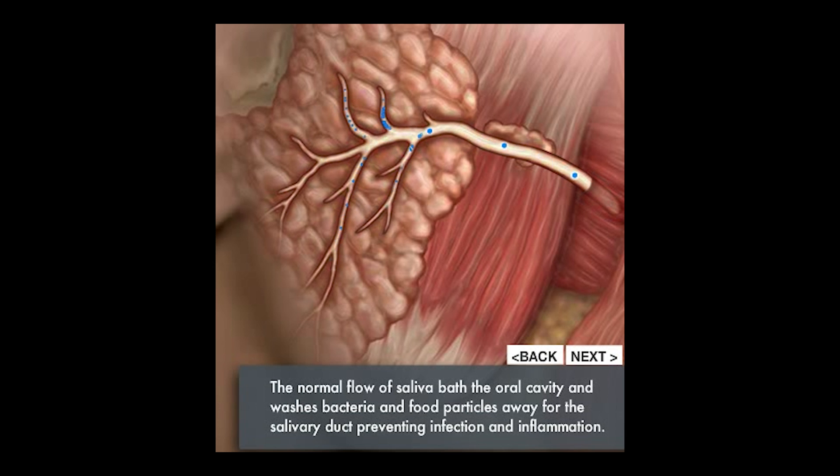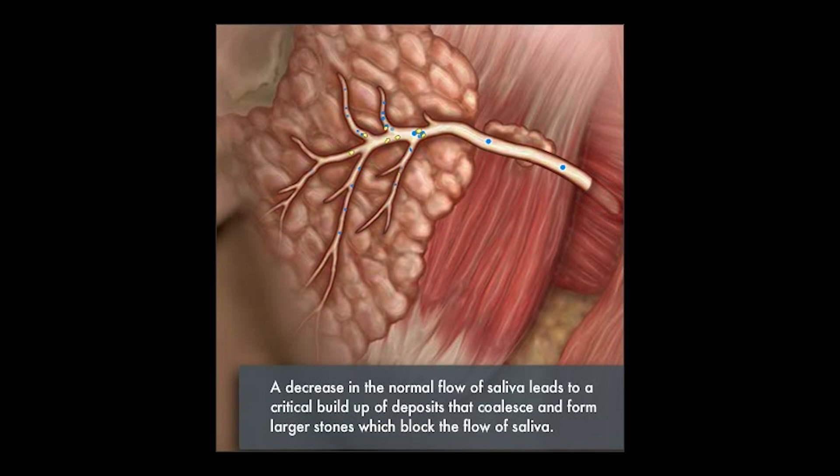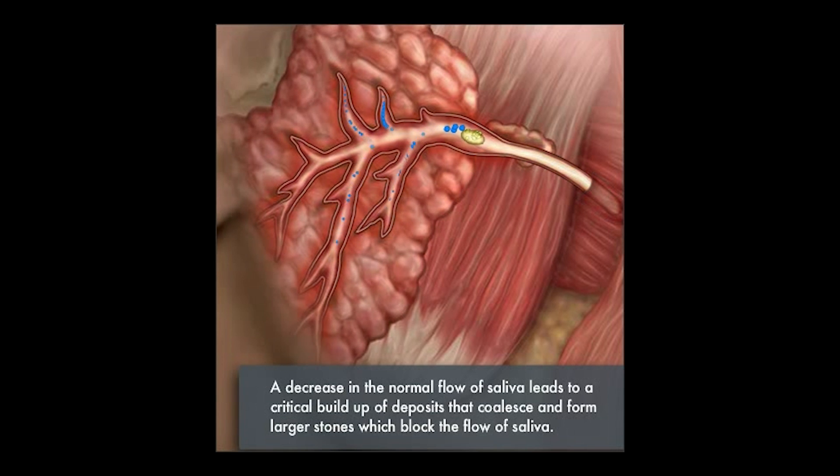Sometimes we'll get a blockage of the normal flow of saliva by calcium deposits that are naturally in the saliva. When they come together, they will form a stone, which is shown by the yellow coalesced group of calcium.